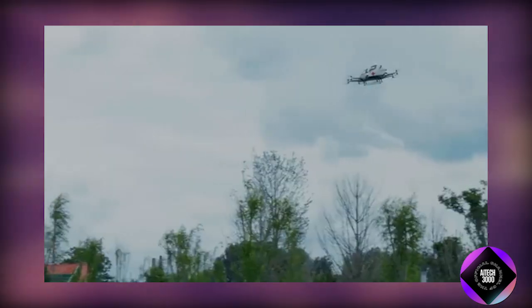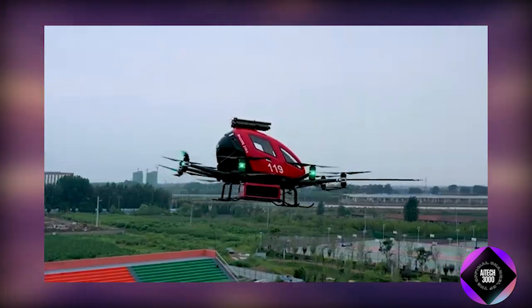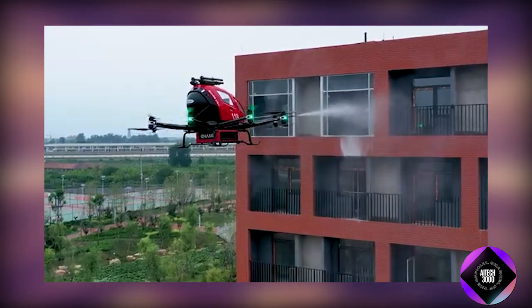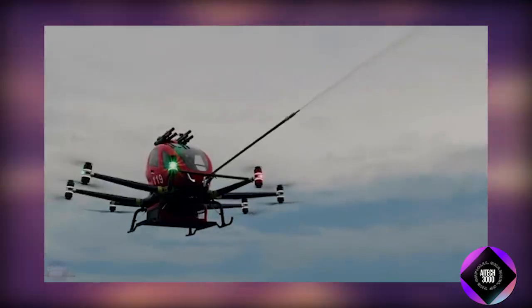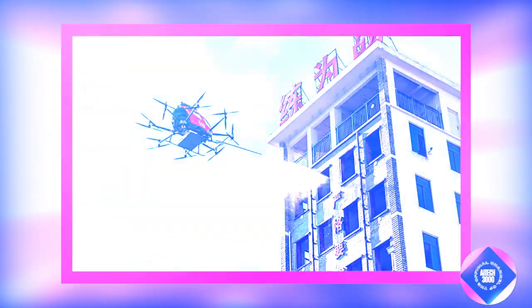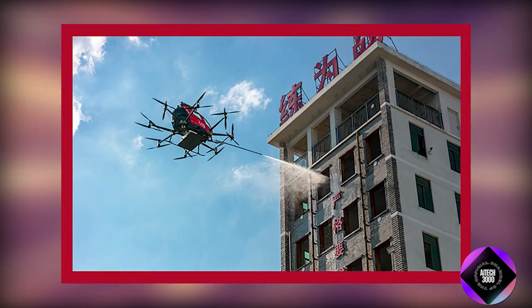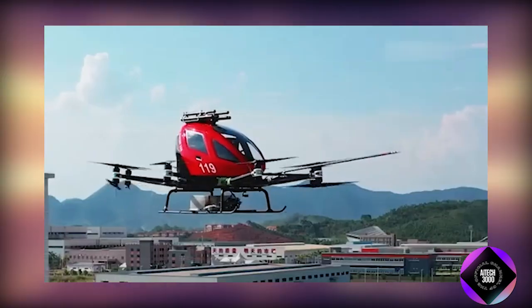Ehang, another innovator in the field, has transformed its passenger air taxi into a specialized firefighting multicopter. This drone is primarily designed to combat fires in skyscrapers and other tall structures where deploying a firefighting team through conventional means would be time-consuming and challenging. The Ehang multicopter is equipped with a 150-liter tank filled with fire-extinguishing foam and a long water cannon, allowing it to target fires from above with high precision.